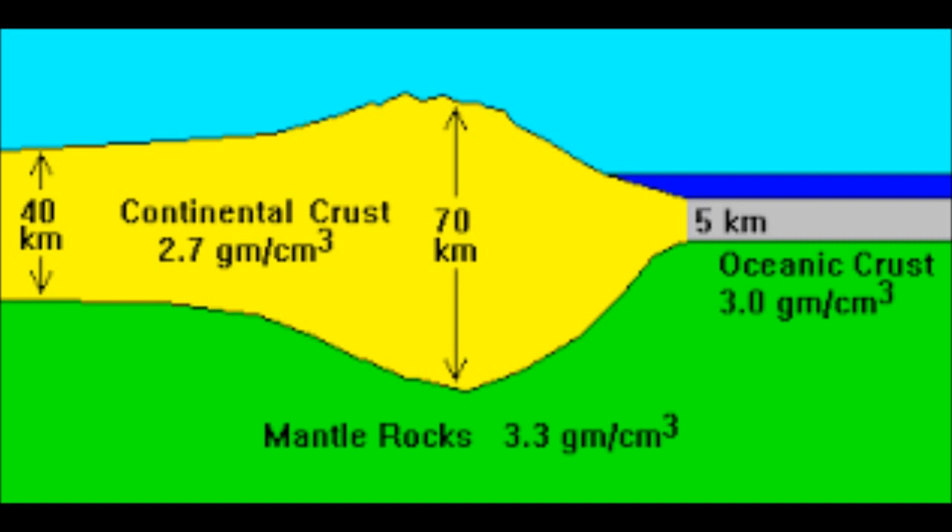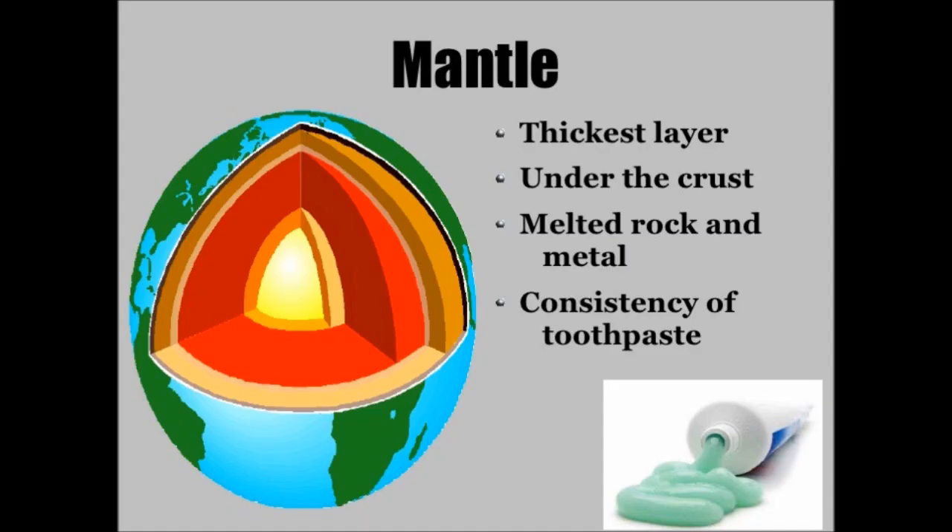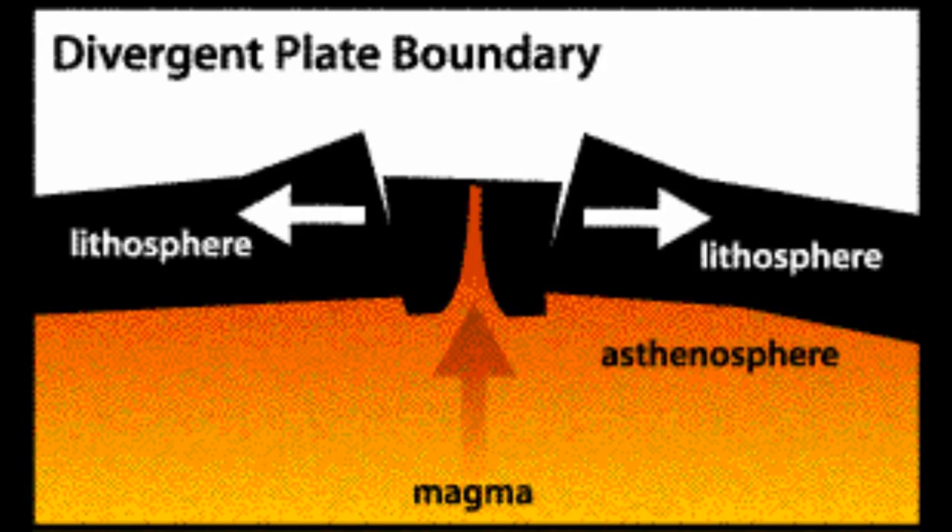Below that is the mantle. The mantle has convection currents, and it helps move the crust around — it kind of drives plate tectonics. It will push up through the crust and push the crust apart in some places, such as along the Mid-Atlantic Ridge, and then it will come together in other places.